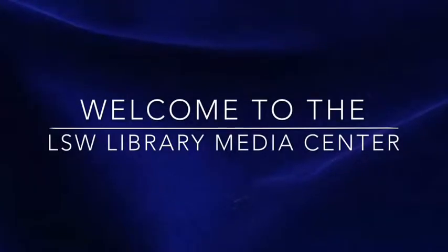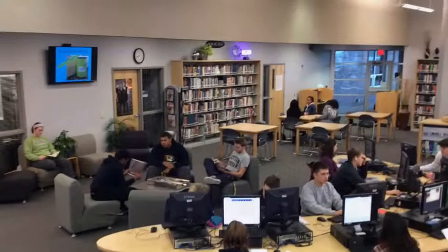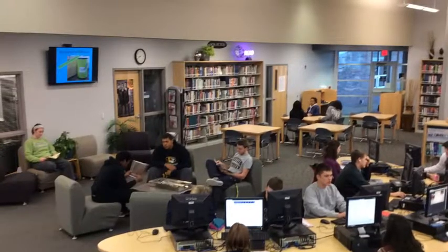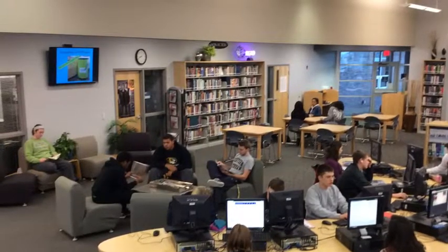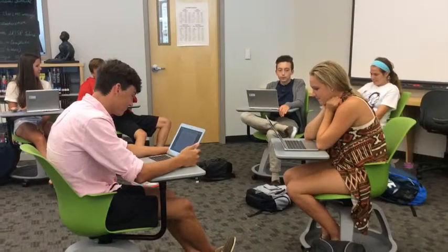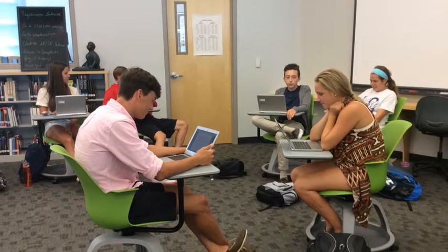Welcome to Lee Summit West High School. This will be an exciting time as you begin your high school career. You will spend many hours in the Library Media Center over the next four years, and we want you to be familiar with our services and policies. Please take a few moments to take a virtual tour of our facility. This video will explain what types of information can be found in various locations throughout the LMC, as well as some of the library rules and procedures.